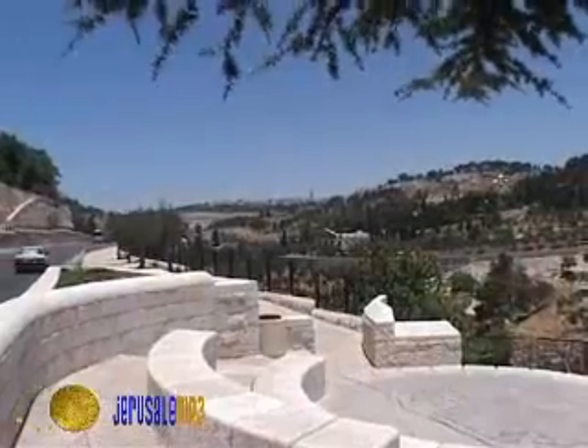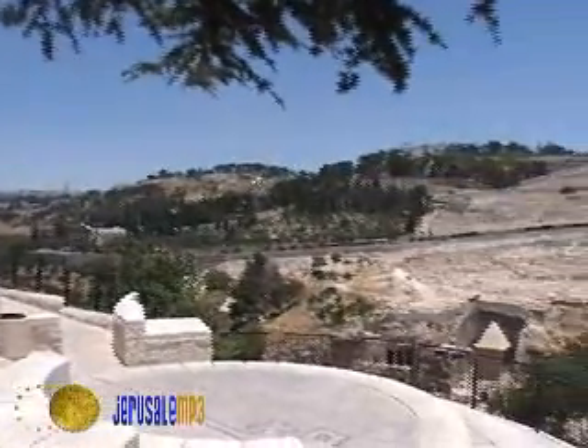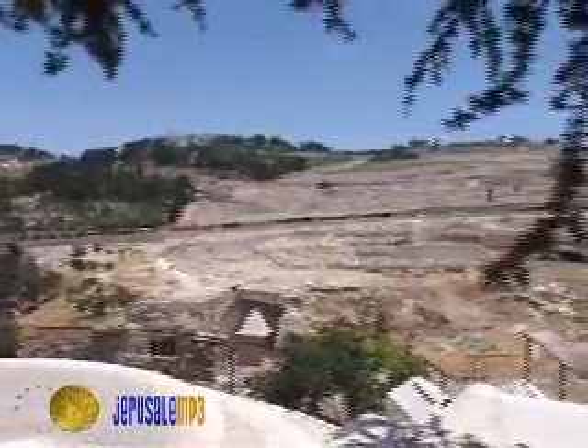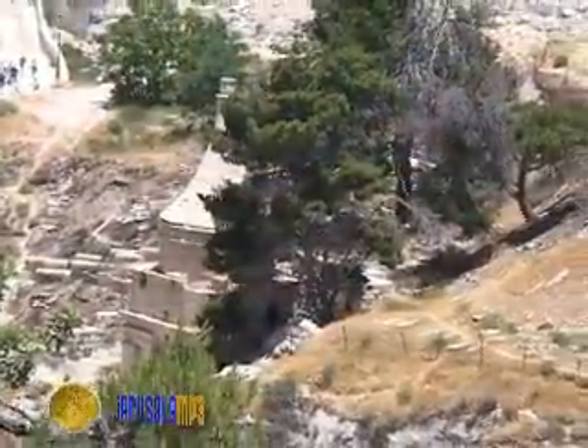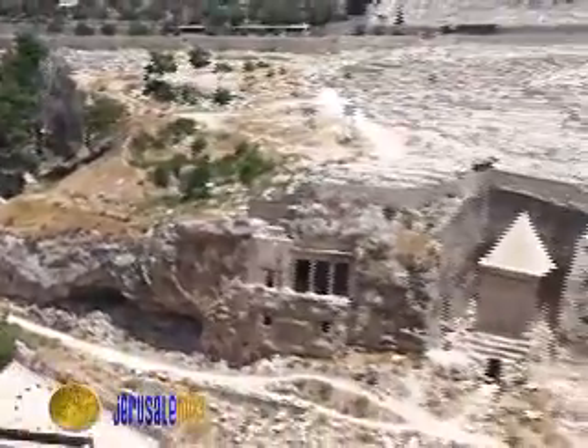From here we continue to Absalom observation point that overlooks the Kidron Valley and Mount of Olives. It is located just outside the eastern wall. We finish the tour with the view of Absalom's memorial and other ancient tombs from the Second Temple period.